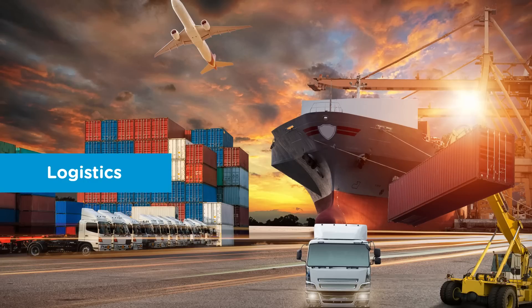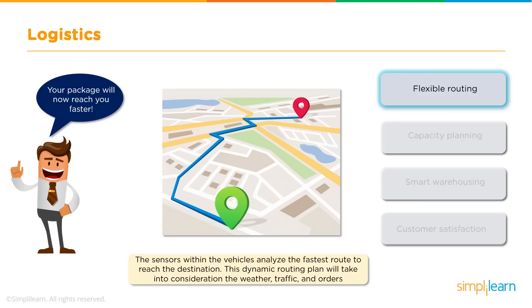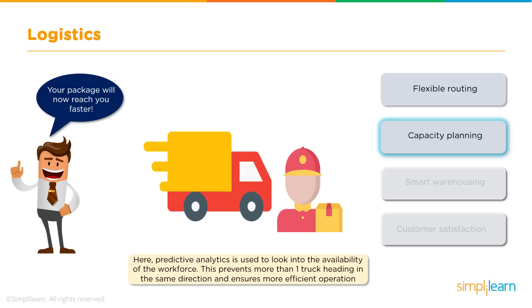The next sector we will look into is logistics, which covers the process of transportation and storage of goods. The movement of a product from its supplier to a consumer is very important, and Big Data is used to make this process faster and more efficient. The most important factor is the time taken for products to reach their destination. To achieve minimum time, sensors within the vehicle analyse the fastest route based on various data such as the weather, traffic, and list of orders. Capacity planning is also considered, with details regarding the workforce and number of vehicles analysed to allocate each vehicle a different route.